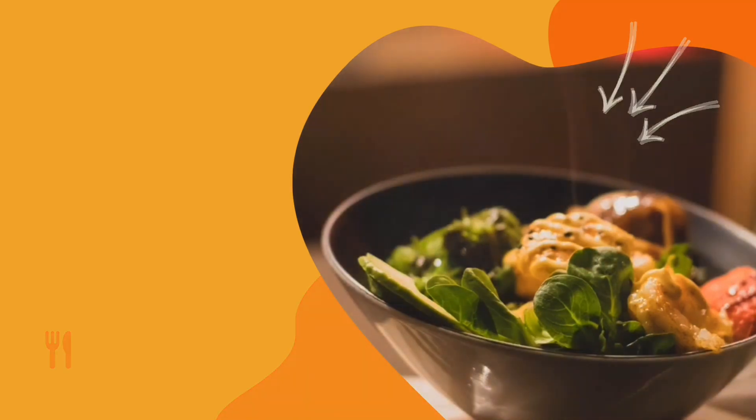It also lowers the risk of heart disease by reducing blood triglyceride levels and improving HDL cholesterol, both of which lower the risk of heart disease. Additionally, the keto diet is effective against high blood pressure — it lowers your blood pressure, reducing your risk of many common diseases including hypertension, stroke, and kidney failure.